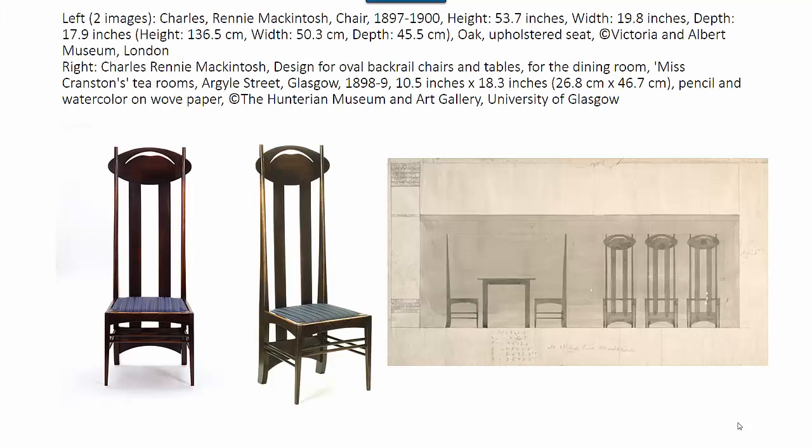At a time when popular tastes favored the curving lines of art nouveau, Charles Rennie Mackintosh created objects which demonstrated his modernist inclinations. This high-back chair is one of Charles Rennie Mackintosh's best-known designs.